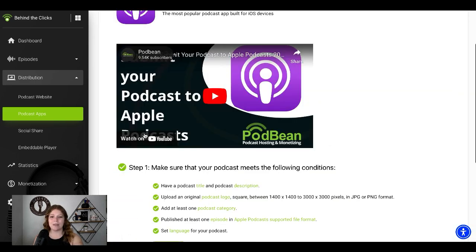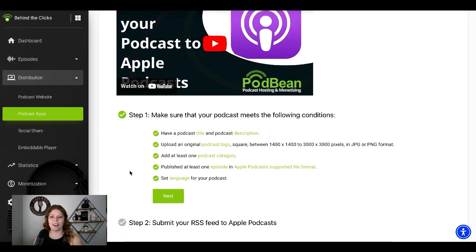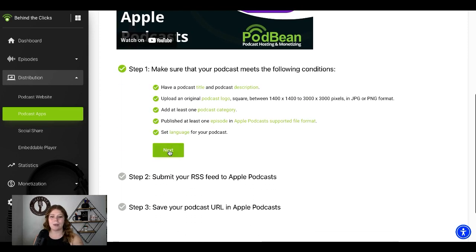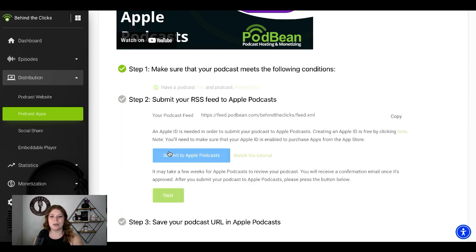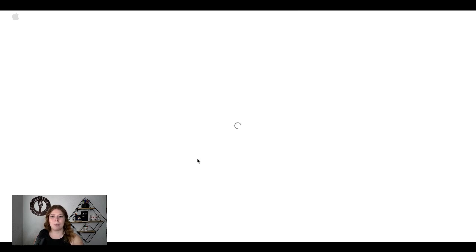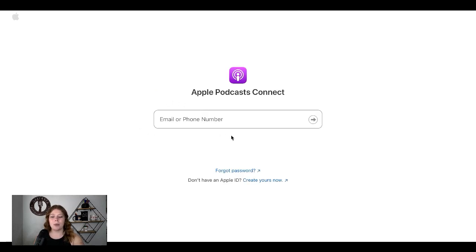It has a great training video for you here, so if you get lost along the way you can always go back to that, but it is quite simple. You're going to go here, press next, copy the RSS feed, and then submit it to Apple. Here you will need to log in with your Apple ID. If you already have one, great. If you want to start a new one, create yours now, and then you will just follow the steps to get through there.